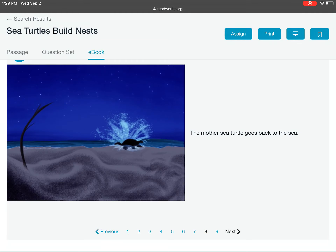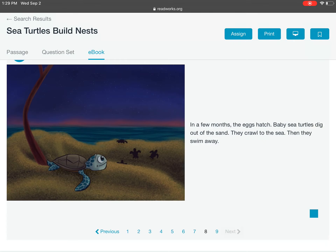The mother sea turtle goes back to the sea. In a few months, the eggs hatch. Baby sea turtles dig out of the sand. They crawl to the sea. Then, they swim away.